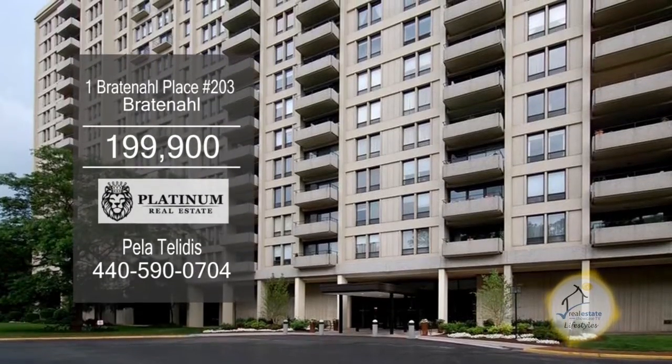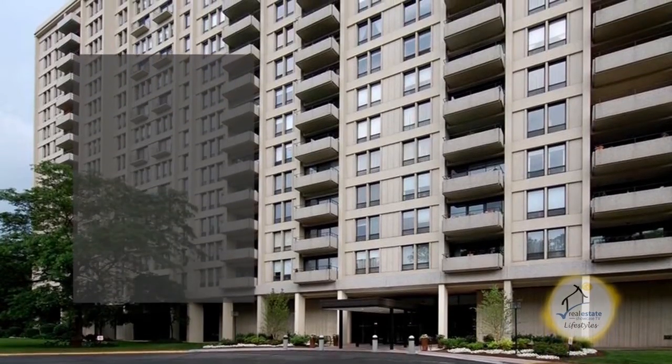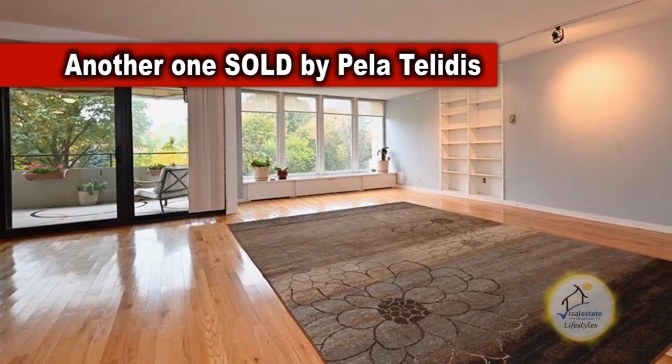The spacious condominium in Brattanoff offers three bedrooms and two and a half baths. The floor plan includes a huge living room with built-ins.